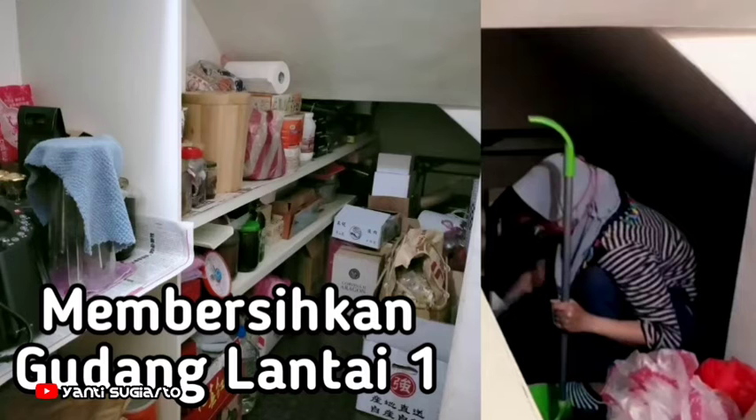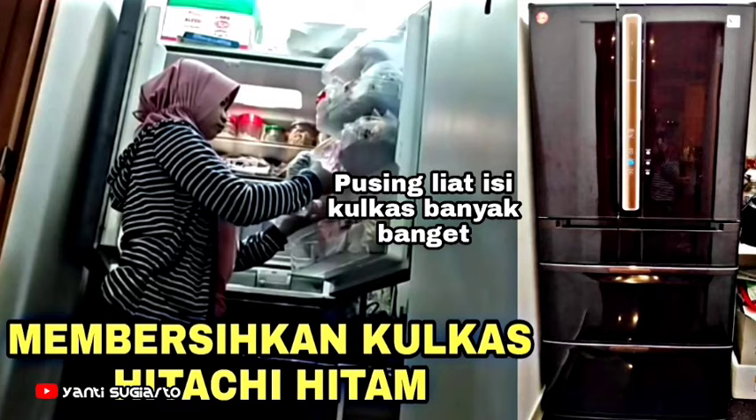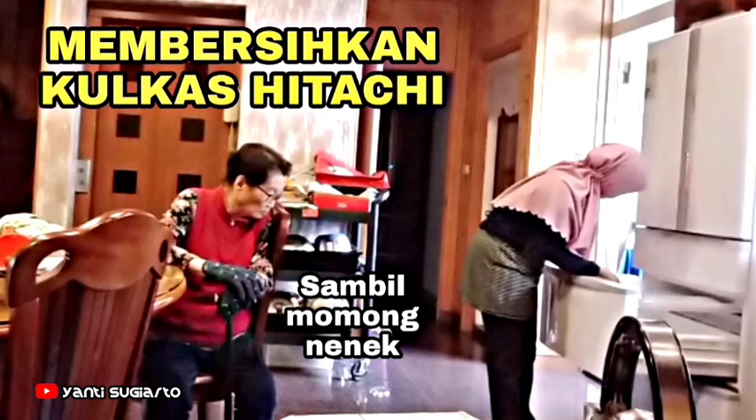Kemudian membersihkan gudang lantai satu. Ini kebanyakan isinya bahan-bahan makanan. Kalau di gudang lantai empat itu isinya kardus-kardus macam-macam. Kemudian membersihkan lift rumah majikan — di rumah majikan ada liftnya kecil. Kemudian membersihkan kulkas ada dua ya, kulkas Hitachi hitam dan putih. Isinya full, penuh banget.